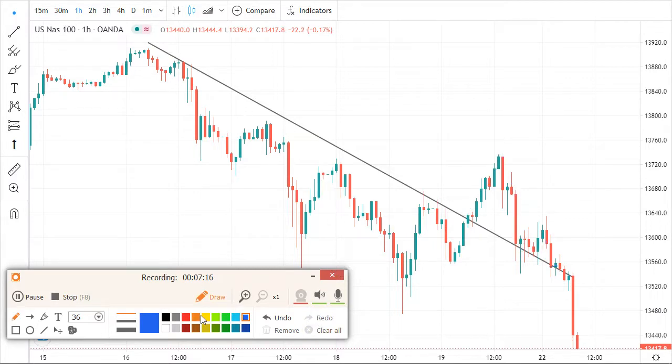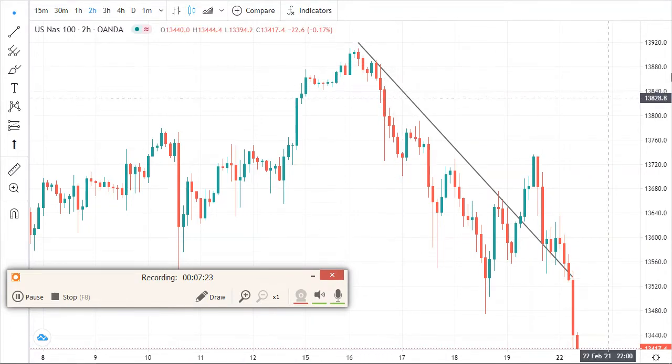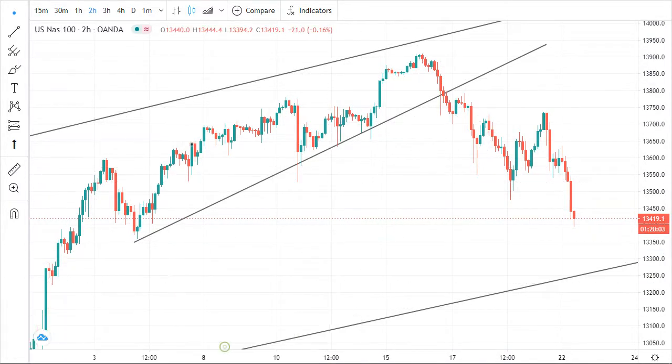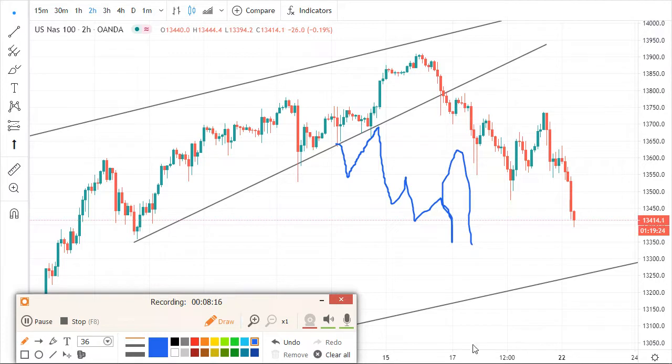The market knew that most people were selling because it was obvious the market was going down. A few days ago I showed you something: when the market breaks a key level and comes back to retest, it's a clear sell signal. But the market is clever — it won't just drop immediately. The market will make sure you don't make money easily; it might retest the level in an unclear formation.